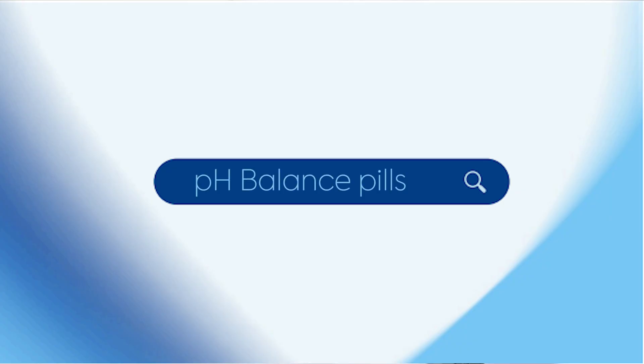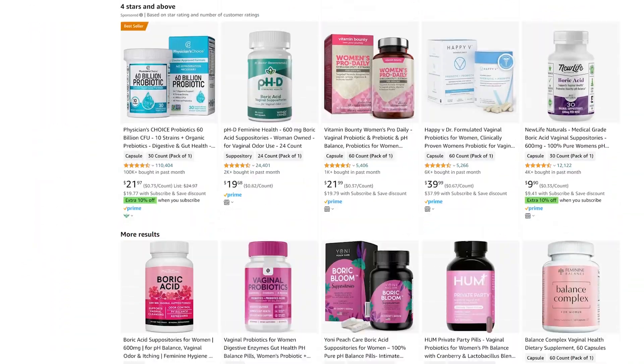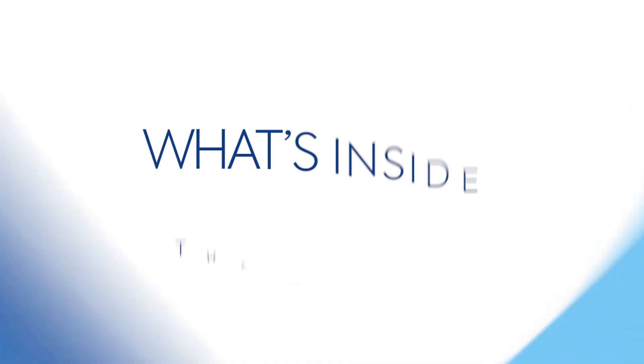So what are pH balance pills all about? They're designed to restore natural vaginal pH levels. When your pH level spikes, you might notice unpleasant symptoms like itching, discomfort, or even a foul odor. pH balance pills, available over the counter, claim to swoop in and save the day by promoting an acidic environment, maintaining healthy bacterial levels, and keeping you infection-free.